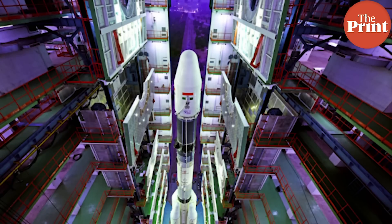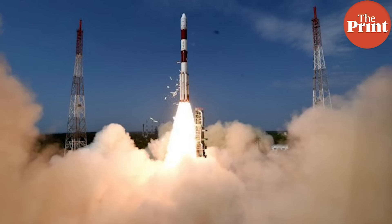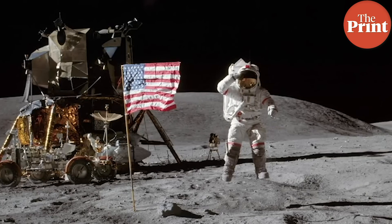The rocket that will fly Chandrayaan-2 is the GSLV Mark 3. This is India's biggest and most powerful rocket, but it's still not as big as Saturn 5, which flew the NASA astronauts to the moon during the Apollo missions.